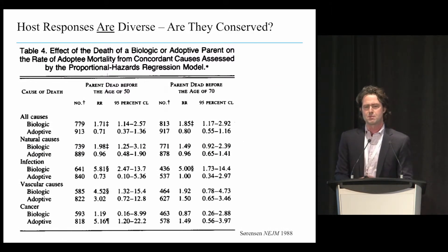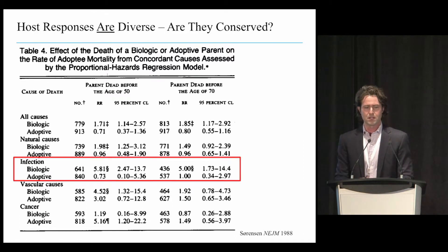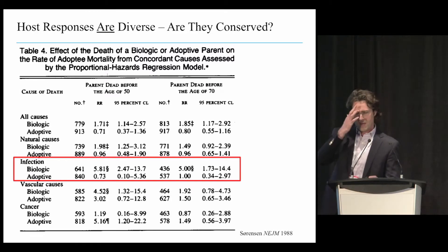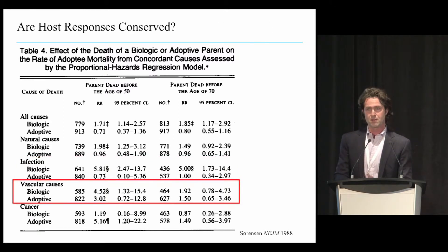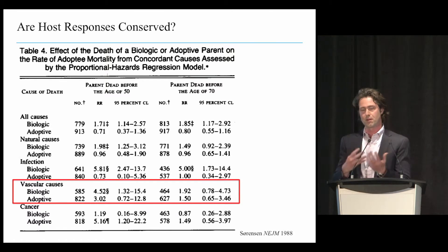Another question is whether these are conserved endotypes or just situational. These are Danish adoption study data suggesting that if you had a biological parent who died of infection at any age, you had a five-fold higher likelihood of dying from infection yourself than if you had an adoptive parent—suggesting a very high degree of heritability for the risk of death from infection. Although the infection itself might be more environmental, whether you survive it or not is potentially highly heritable.